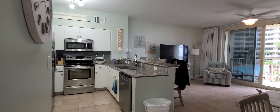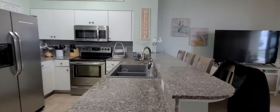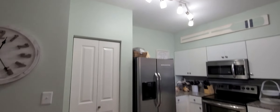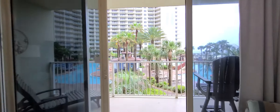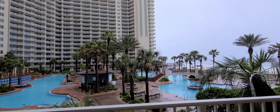We've gone through our two bedrooms and bunk area with the bathrooms, and now we're into the kitchen and living area. Outstanding finishes — look at this granite, it's in beautiful shape. The living area has a sleeper sofa, and your balcony has a view of the Gulf and the pool.